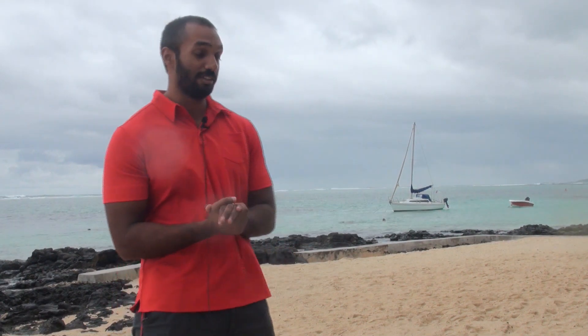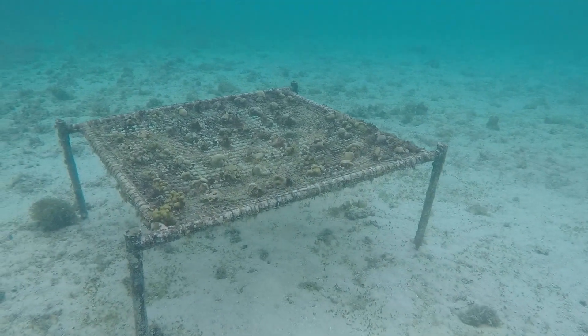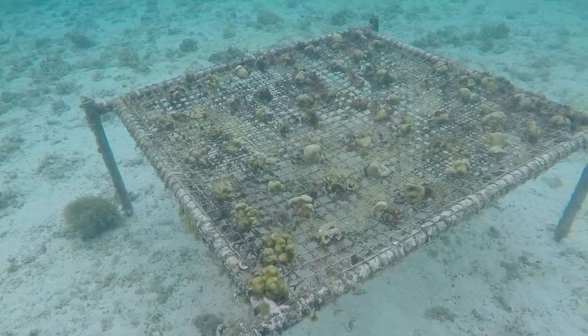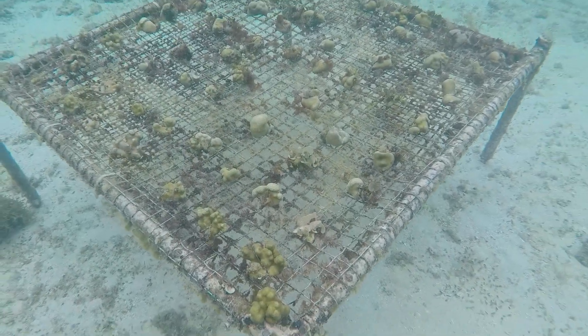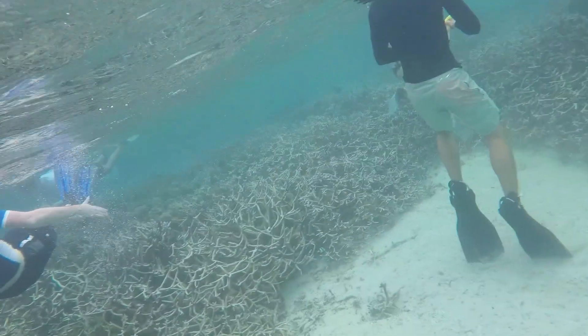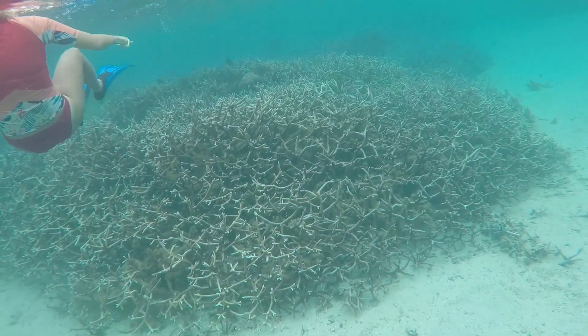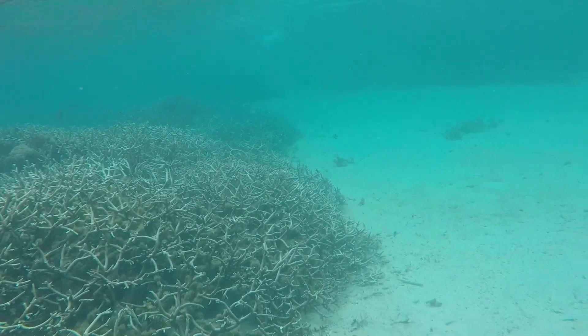The coral farming is a really interesting project where we fragment the corals — we take the little pieces and tie them to a structure and let them grow for one to two years depending on the coral species. We aim at retransplanting them into the marine park because the marine park has been declining in terms of coral species.